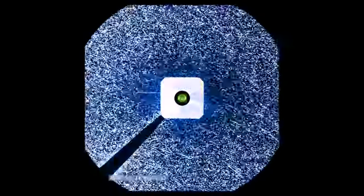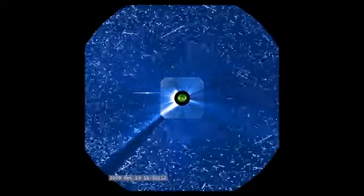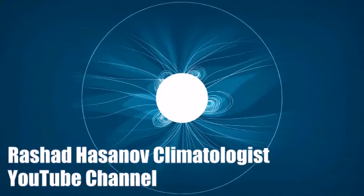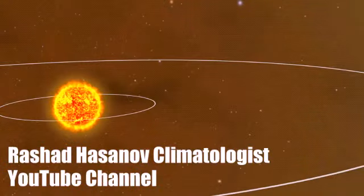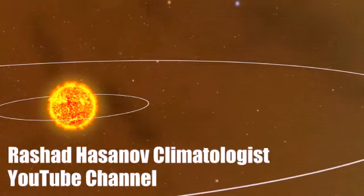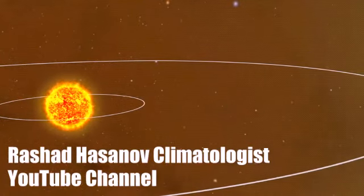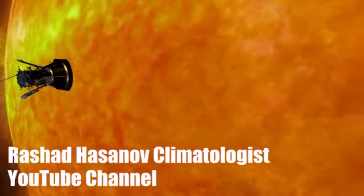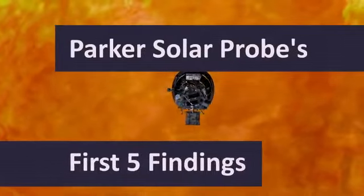Solar energetic particles are high-energy particles that can endanger both astronauts and satellites in space. The solar wind is the continuous outflow of particles and magnetic field from the Sun, speeding out and filling up space, affecting space weather throughout our solar system. For the first time ever, we were able to go to the source of the solar wind and solar particles. Here are five features Parker saw.